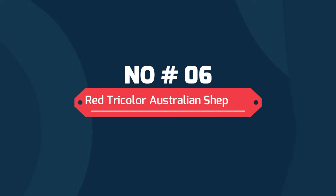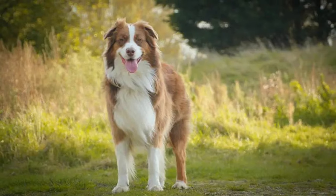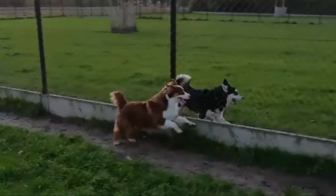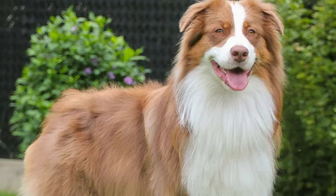6. Red Tricolor Australian Shepherd. A red tricolor Australian Shepherd has a red and white coat with copper points and markings. On top of their base red coats, red tricolor Aussies have white on their paws, fronts and faces, with copper highlights most likely to occur on the face and legs.